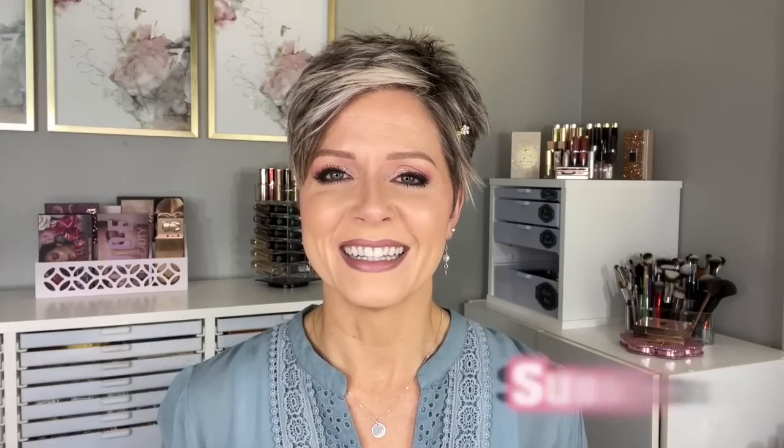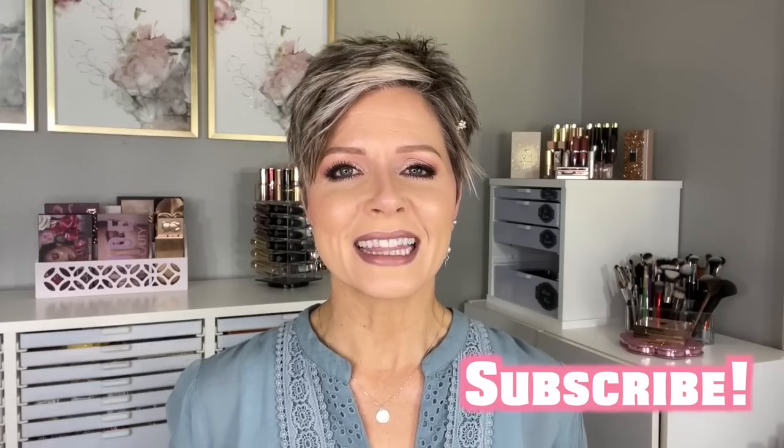If you're not familiar with my version of these videos, I just share the new products I've been testing over the last two months and put a stamp of either darling, meaning I love it, or a dud, meaning I'd recommend you pass. If you're new here, be sure to hit that subscribe button, and now let's get started.